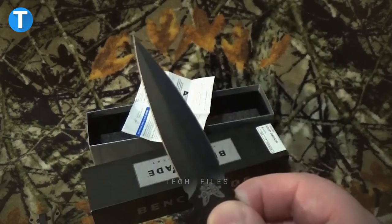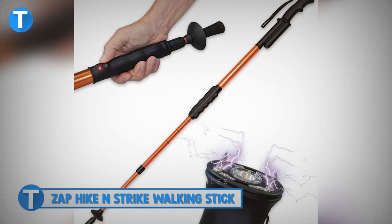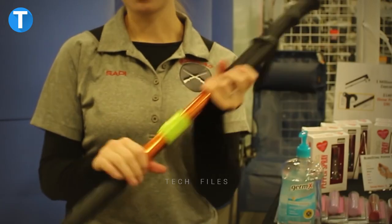Its lightweight design makes sure you feel comfortable taking the knife with you anywhere. If not for self-defense purposes, you can also use the blade for slicing, puncturing, and other tactical uses when needed.